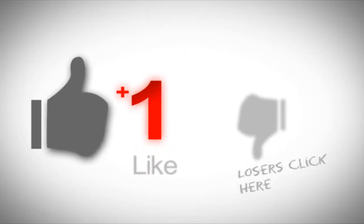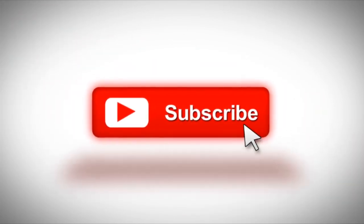So if you liked this video, leave a comment in the comment section, subscribe to the channel, and if we reach 200 likes, we'll post part 2.